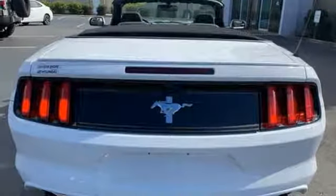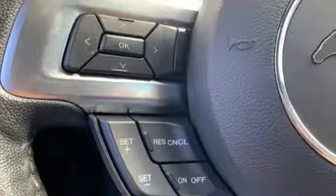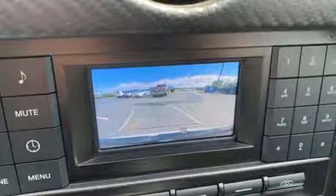Manual transmission, power convertible roof, gas pressurized shocks, and V6 engine. Ford — where tradition meets innovation.